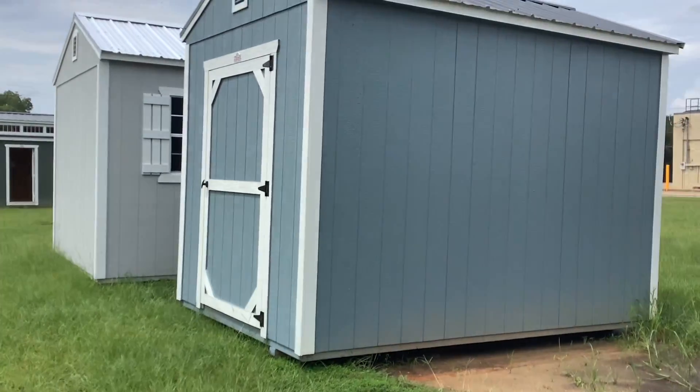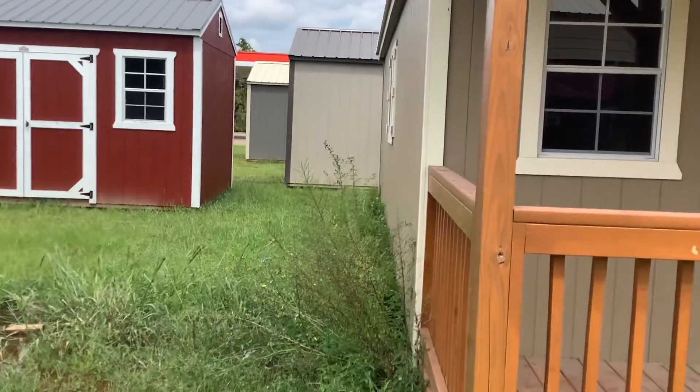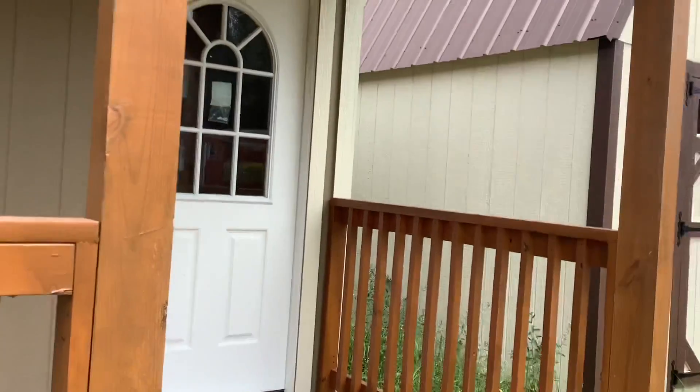It's pretty cute. Look at that — look how cute. I like the red one. This is the cabin design shape here. Let's go inside this one here. I love the color.